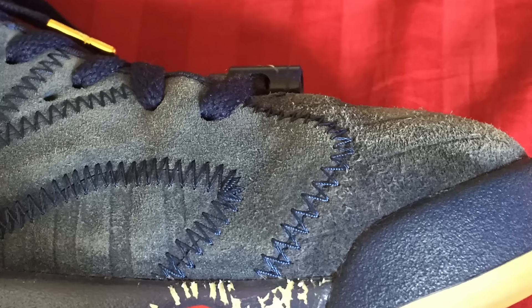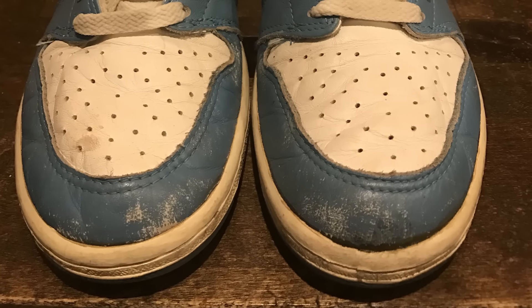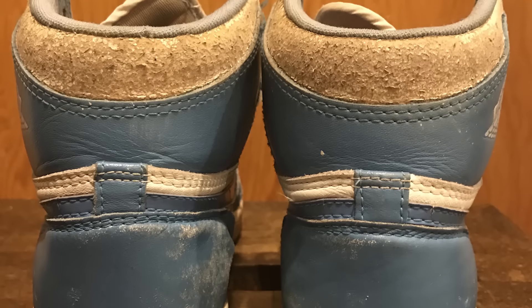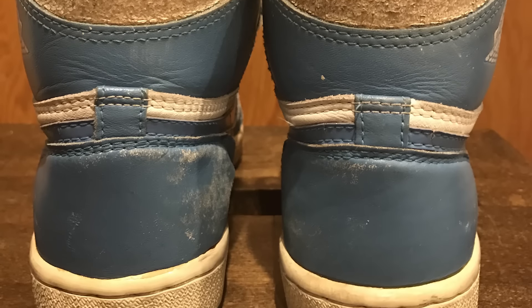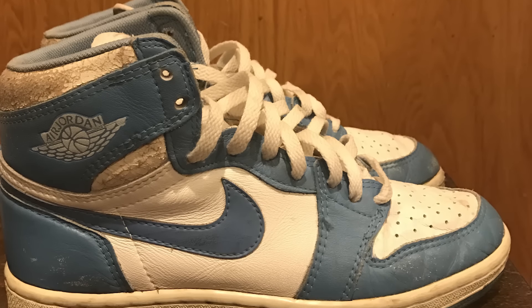And lastly, one pair I definitely couldn't refuse — the 1985 original UNC ones. This pair belongs to Zachary Wong. These need some good work: deoxidizing, repaint on the uppers, and a good deep clean, just like I did with the original Chicagos. Congratulations to the three lucky winners — you guys are all getting hooked up with free restorations, and I'll be emailing you soon.